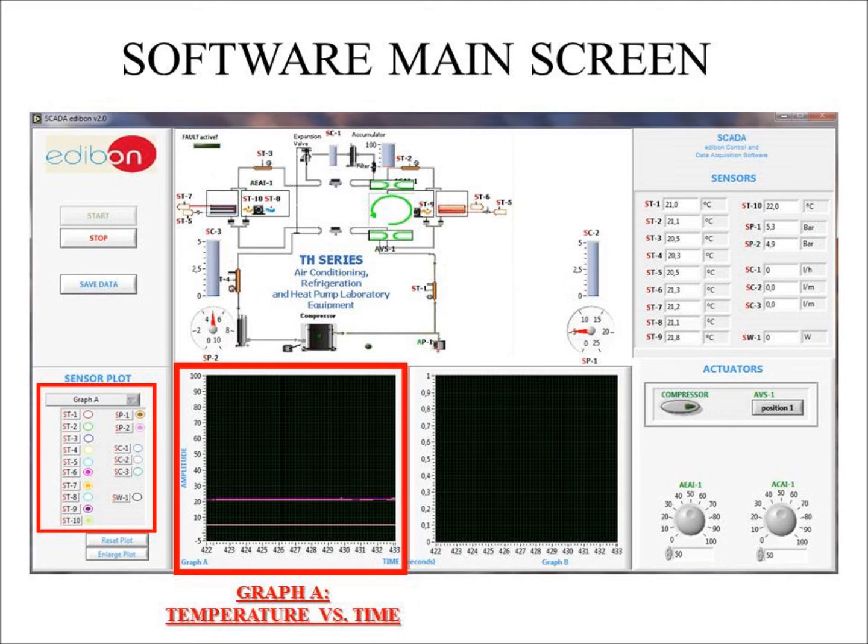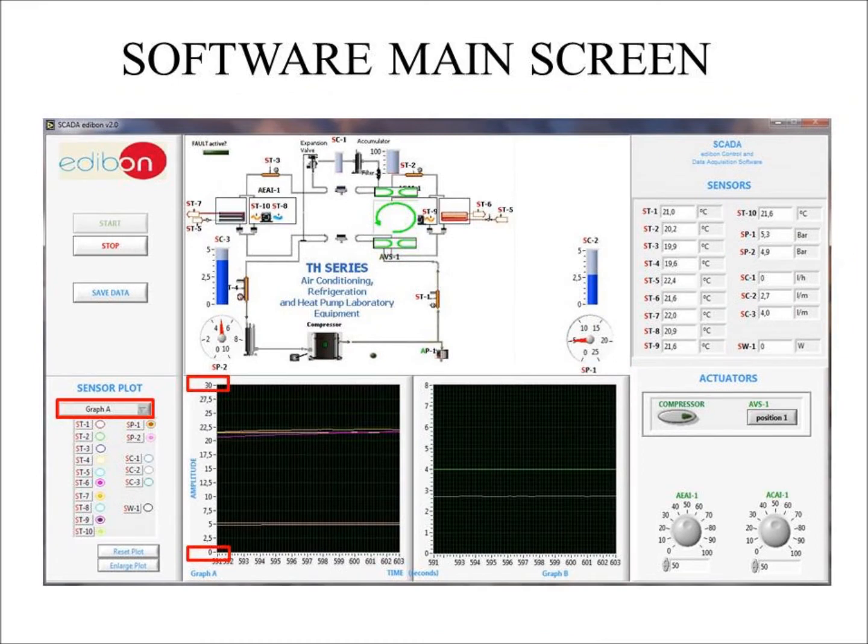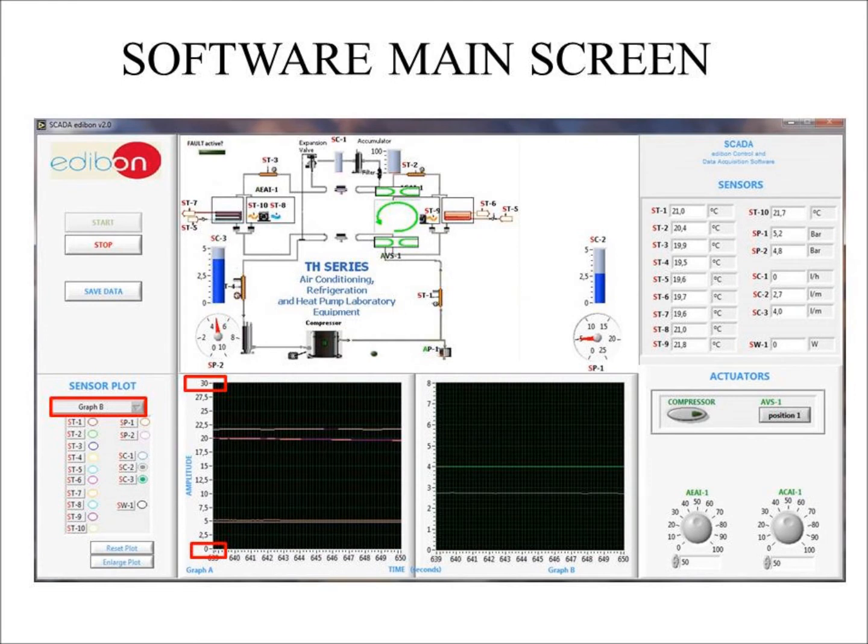Notice how lines show up in the graph. Using the drop-down arrow, choose graph B and select SC2 and SC3. This will be the pressure versus time representation. Using the drop-down arrow again, select graph A and change the scale from 100 to 30 and from negative 5 to 0, simply by clicking on 100 and writing 30, for better visualization of the graph. Do the same thing for graph B.